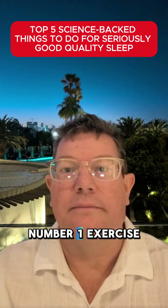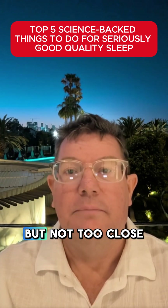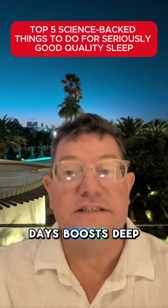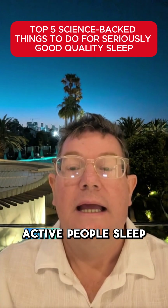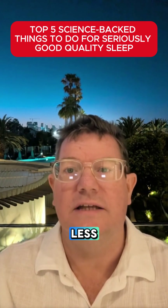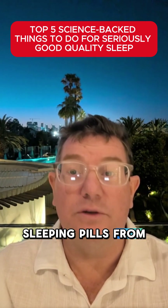In top spot at number one: exercise regularly, but not too close to bedtime. Just 30 minutes most days boosts deep sleep massively. Morning or afternoon is best. Active people sleep 10 to 20 minutes longer and wake less — it's basically free sleeping pills from your body.